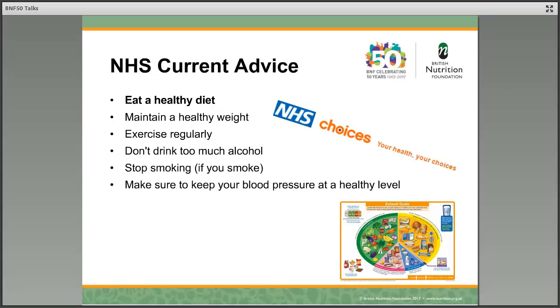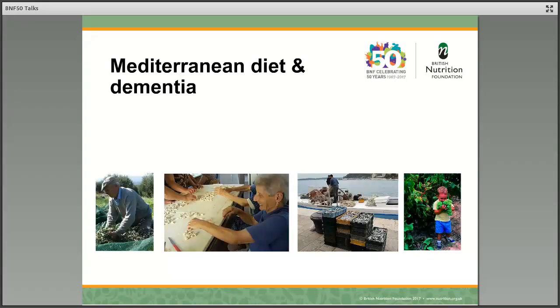In fact, we do currently have government advice on prevention of dementia. And as you can see here, eating a healthy diet is clearly important. So let's explore this a bit more and look at one of these dietary patterns — the Mediterranean diet — which has probably been featured the most in terms of research in this area.